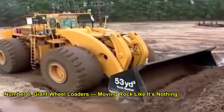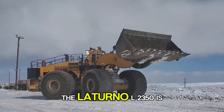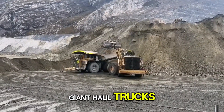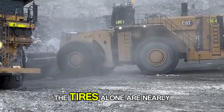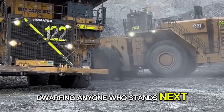Number 6: Giant Wheel Loaders — Moving Rock Like It's Nothing. Then we have the huge wheel loaders. The Letourneau L2350 is the largest in the world, often used to load coal or iron ore onto those giant haul trucks. This beast's bucket can hold over 65 cubic meters of material, enough to fill an entire garage in a single scoop. The tires alone are nearly 14 feet tall, dwarfing anyone who stands next to them.